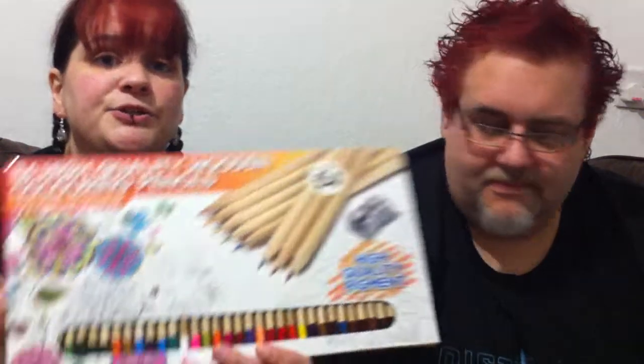Next, we went into The Works. As you know, I love doing art and so does Steve, so because Valentine's Day is coming up we decided to treat each other to some little bits. We ended up getting 36 high-quality wooden colouring pencils for £4 — we'll see how they are. I also might be bringing back some colouring videos on the channel. I chose the Disney Villains colouring book for £6 — a great bargain, because on eBay you'd probably find it for a tenner or more.